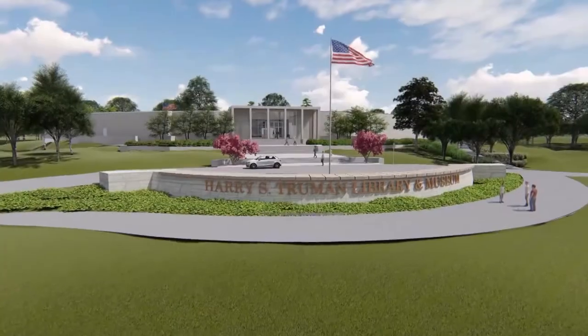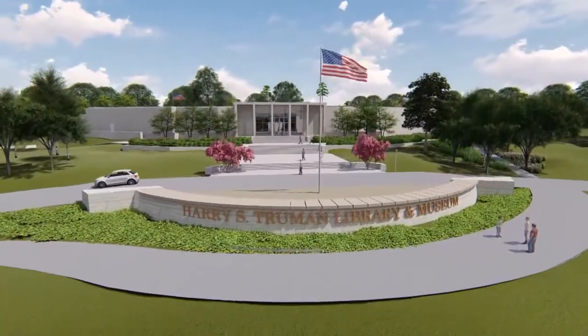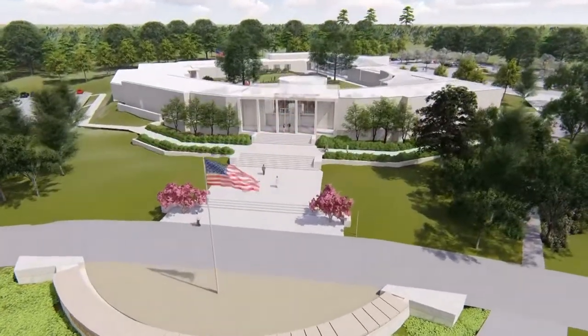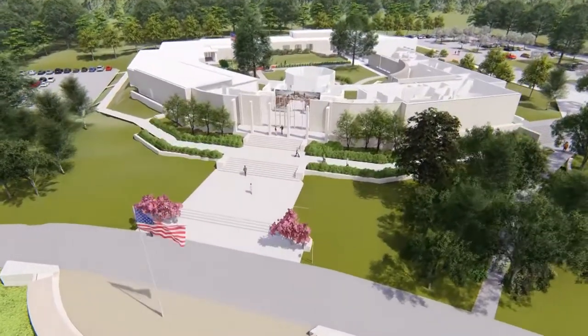The new renovation is a $25 million renovation. We are putting $22 million towards the actual construction. Three million will be sectioned off into one million sections — part of that will be for public programming, educational programming, and then the library's endowment.